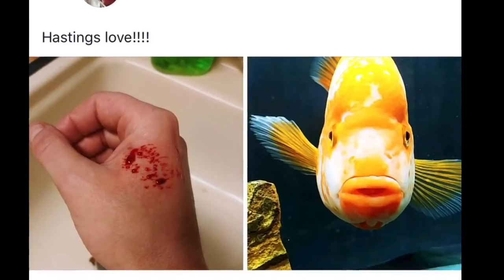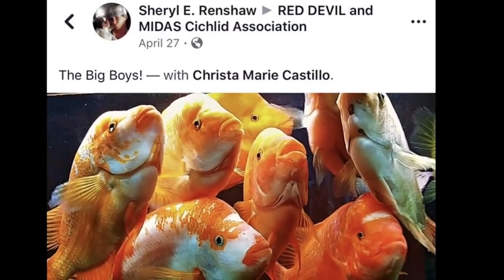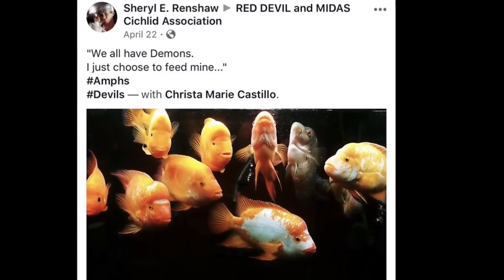Let's take a look at some of the posts. This post got my attention — here's a pic of the red devil actually biting her, and you can see the big boys here. This looks to be like eight large red devils. These got my attention super fast. 'We all have demons, I just choose to feed mine.' As you can see, this is a crazy predator setup.